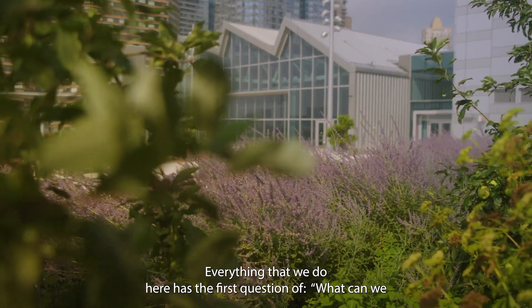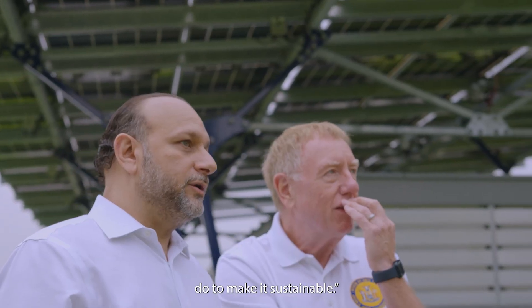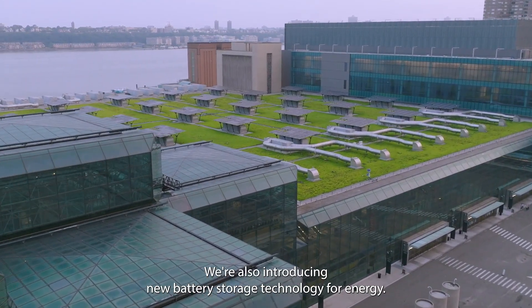Everything that we do here, the first question is: what can we do to make it sustainable? As part of our energy management initiatives, we're introducing a new solar farm and also new battery storage technology for energy.